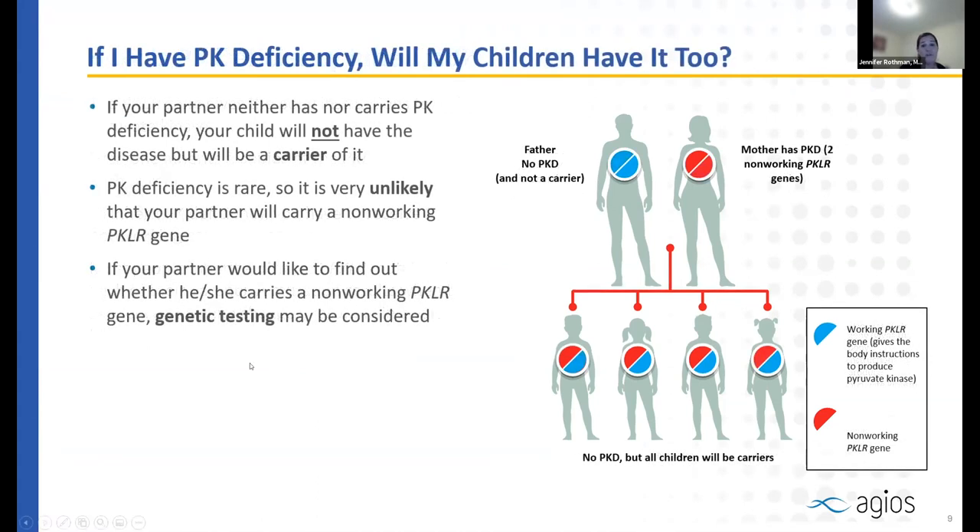If you have pyruvate kinase deficiency, it's unlikely your children will also be affected, because the condition is so rare that most partners are not carriers. If you have two abnormal gene variants, you'll pass one variant gene to your children, and your partner will likely pass one normal gene, so most children will be carriers but not affected. Anyone with a significant blood disorder should participate in genetic counseling and family planning prior to pregnancy.